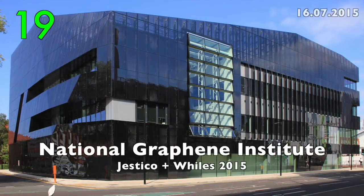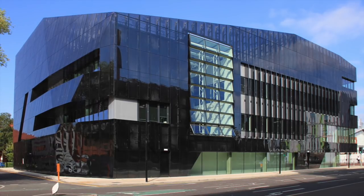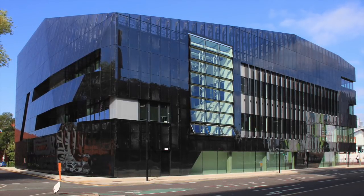Number 19: The National Graphene Institute by Gestico & Wiles, 2015. It has facets like a jewel.